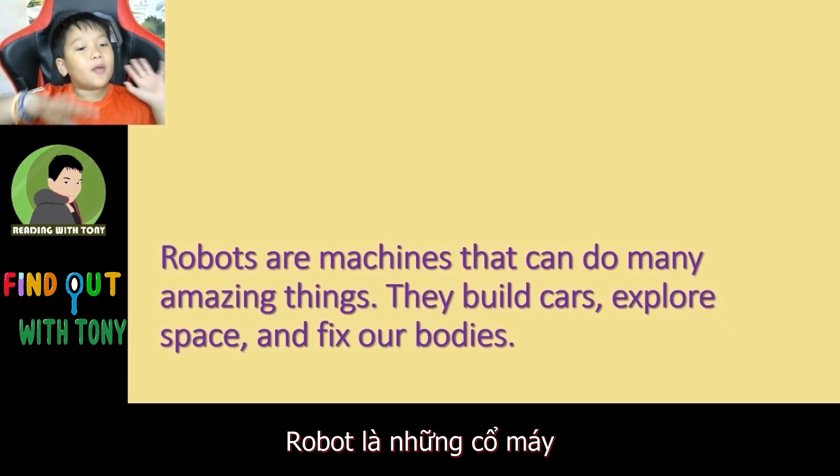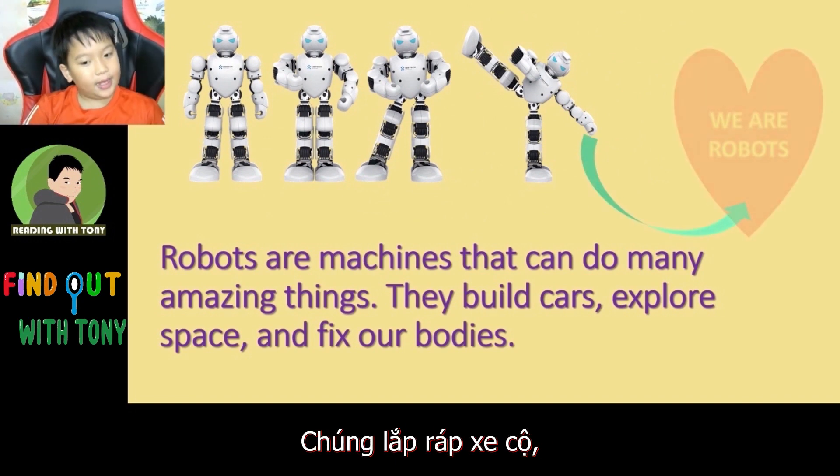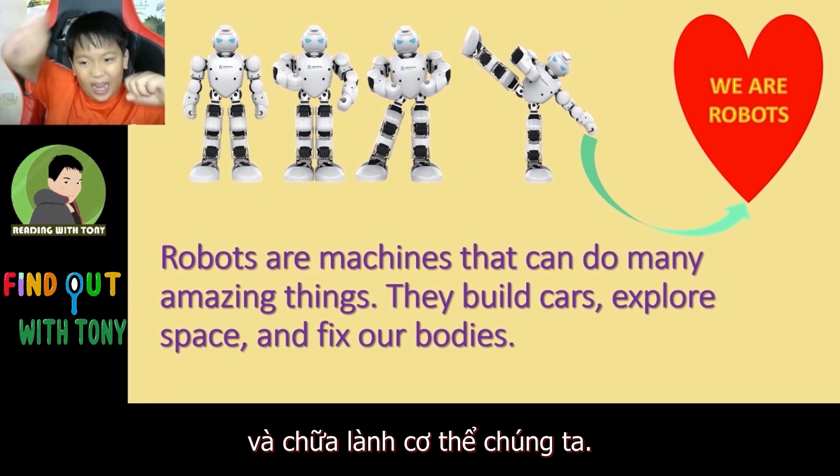Robots are machines that can do many amazing things. They build cars, explore space, and fix our bodies.